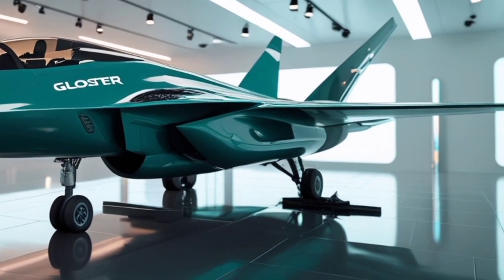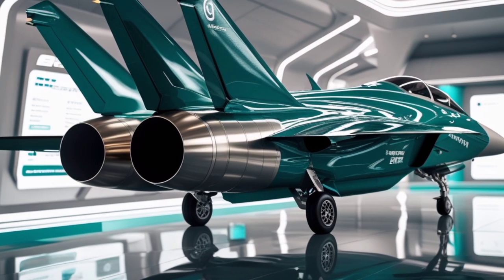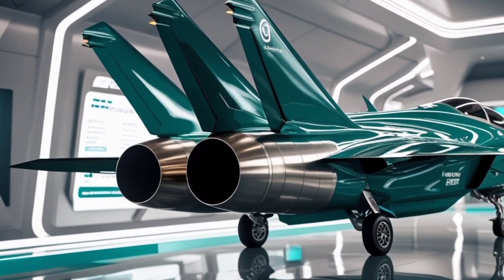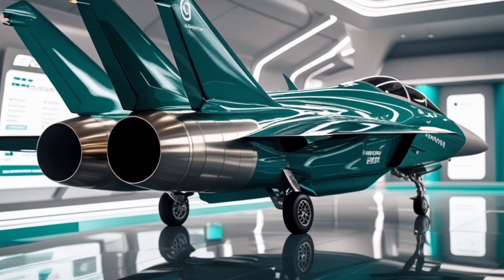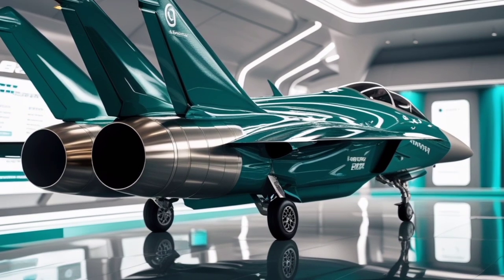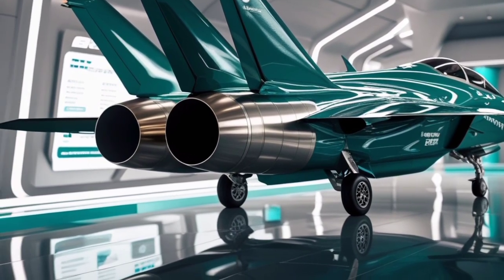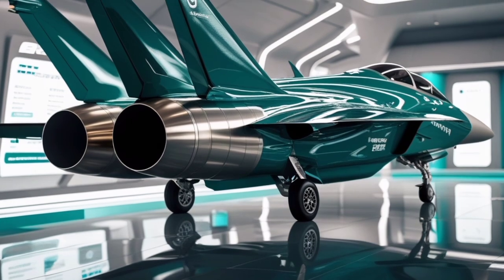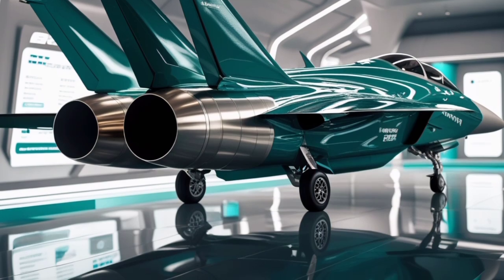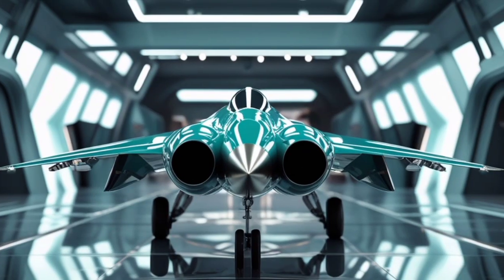The cockpit of the 2025 Meteor would receive a complete overhaul, moving from the traditional analog gauges of the original to a fully digital and integrated cockpit. The cockpit would be equipped with a heads-up display (HUD), allowing pilots to keep their eyes on the sky while simultaneously viewing critical flight data. The HUD would be integrated with the aircraft's advanced targeting and navigation systems, providing real-time data to assist in both air-to-air and air-to-ground operations. The cockpit would also feature multi-function displays (MFDs), providing detailed maps, radar imagery, and even live video feeds. In addition, the 2025 Meteor would feature an enhanced ejection seat system for greater pilot safety in emergency situations.